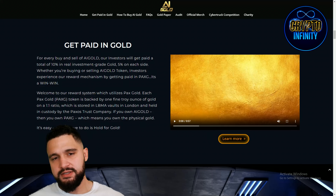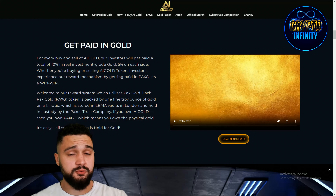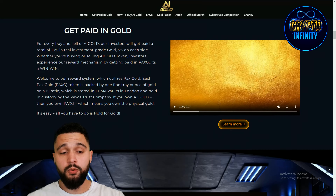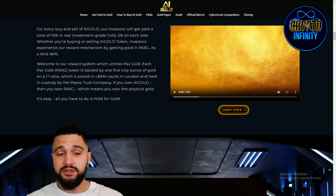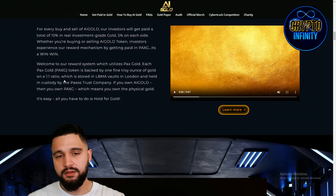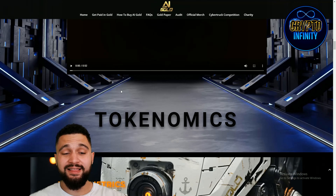For every buy and sell of the token, investors will get paid a total of 10% in real investment-grade gold — 5% on each side. After the pre-sale, 5% taxes will likely be implemented. Whether you're buying or selling AI Gold, the reward mechanism pays investors in PaxG. Each PaxG token is backed by one fine troy ounce of gold on a one-to-one ratio. If you own AI Gold, you own PaxG — and by extension, you own physical gold with real-life value.